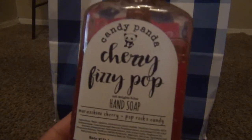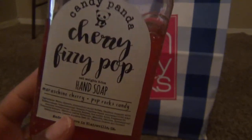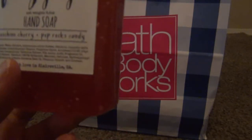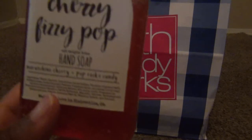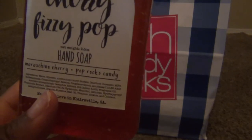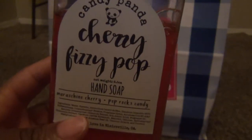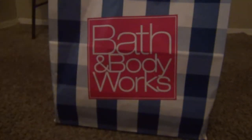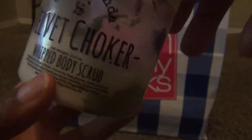I have Cherry Fizz Pop hand soap, which is from the February restock. This is bomb — it smells like fruit punch even though it's called Cherry Fizz Pop. It's those maraschino cherries covered in syrup, and then it's Pop Rocks candy. It lathers up so good. My brother was telling me it smells so good you want to drink it, and it's true — it's bomb, bomb, bomb.